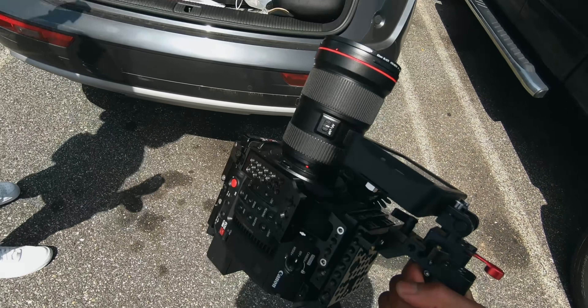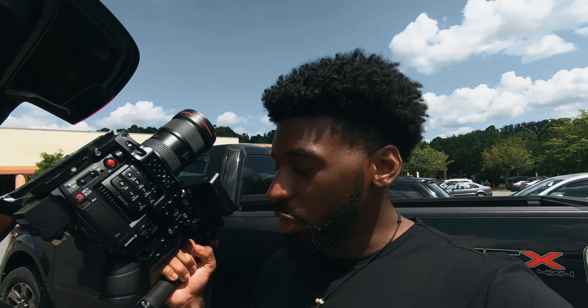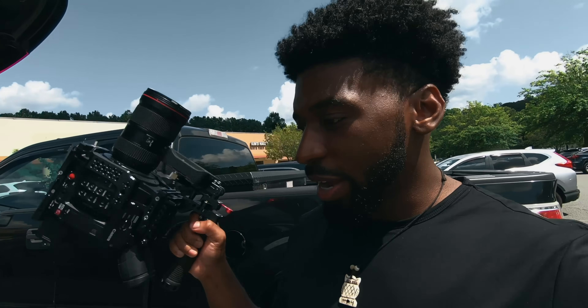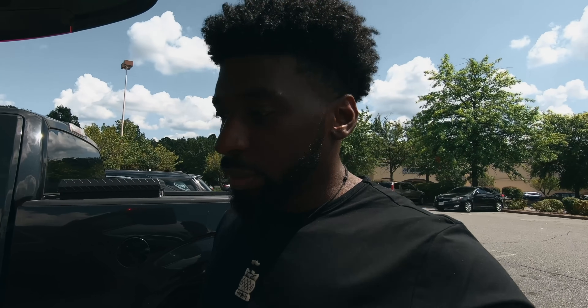I'm gonna be using the C200 for this. I got the 16-35, and that's all I'm gonna be using. I was gonna use the 24, but I don't really want to have a lot of different lenses. I'm gonna just use this and rock out. It's pretty lit in here — I already checked out the space. So it's gonna be all handheld, get some cool slow motion, some good coverage, and we'll see what we make.